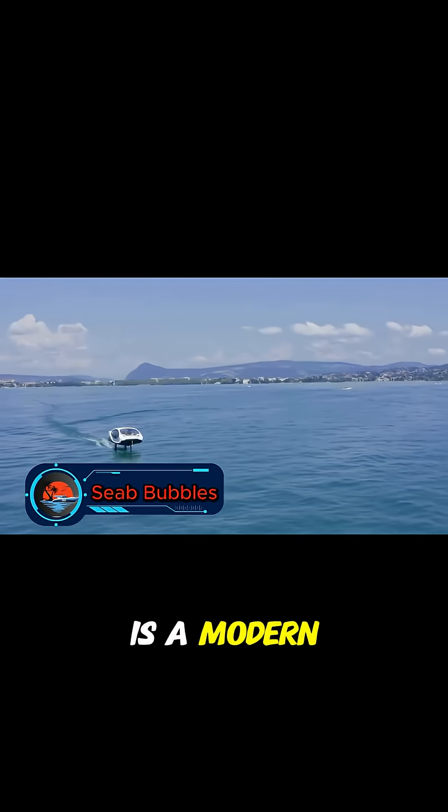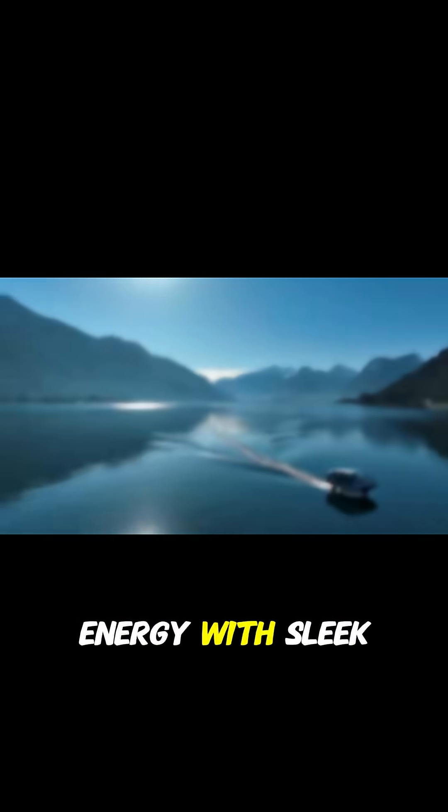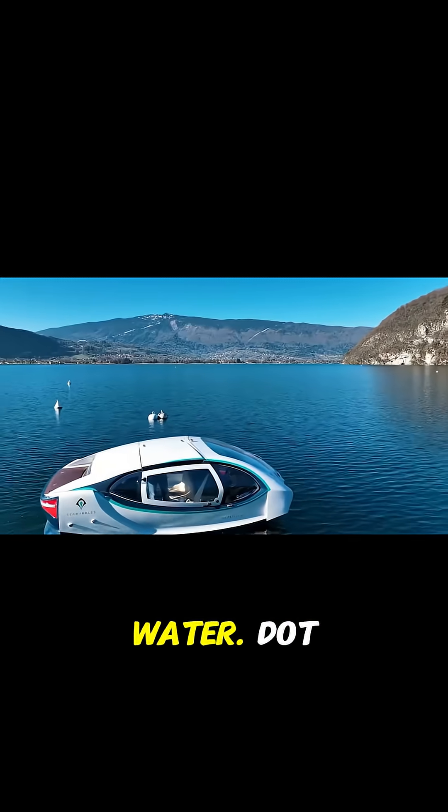Sea Bubbles is a modern electric hydrofoil boat that combines clean energy with sleek design. It's built for calm sightseeing, relaxing cruises, or daily travel on water.